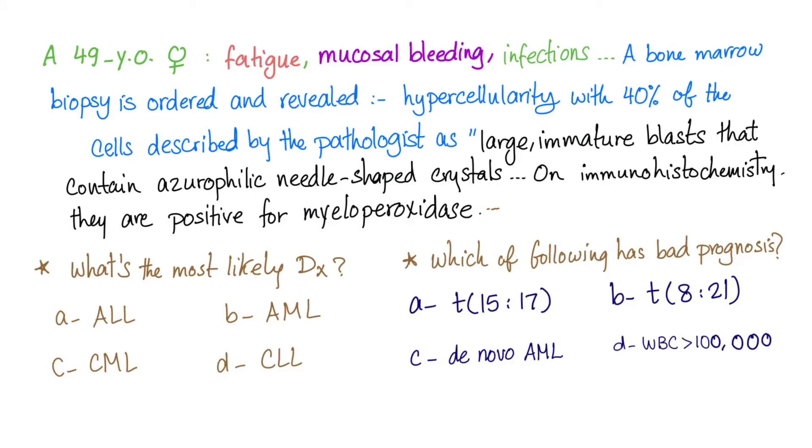A 49-year-old female comes in with fatigue, mucosal bleeding, and infection — what I call pancytopenia.